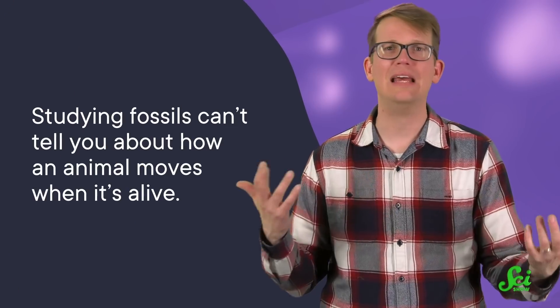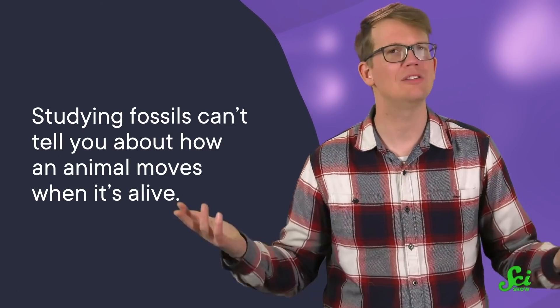But studying fossils can't tell you about how an animal moves when it's alive. And since studies are typically done with their fossils, we're just now starting to learn about how living bryozoans poop. Spoiler alert — a variety of ways. They share a lot of commonalities, though.